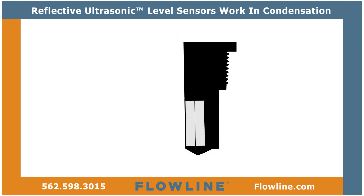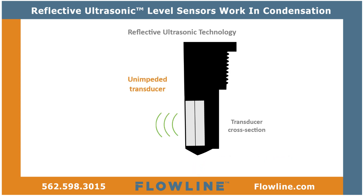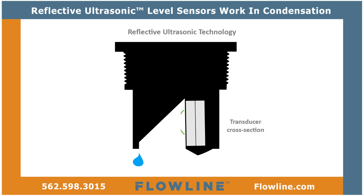At the center of reflective ultrasonic technology is a simple fact: unlike horizontal surfaces, substantial droplets can't adhere to smooth, vertical surfaces. By orienting the transducer vertically, condensation runs off the unimpeded transducer face. The unimpeded transmit and receive signals are redirected to and from the liquid off a 45-degree reflector.